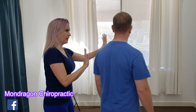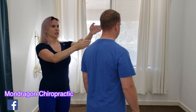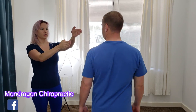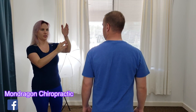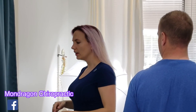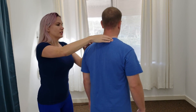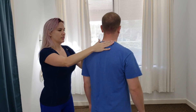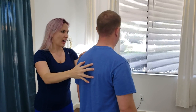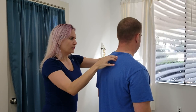Your head is forward about two inches. If you look straight ahead — here's you. It should be here. And it's forward. That's going to give you this hump back here, and the forward head posture is leading into this mid back. Every inch forward the head goes, it will feel the strain here.